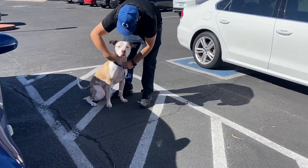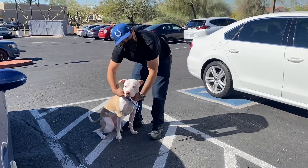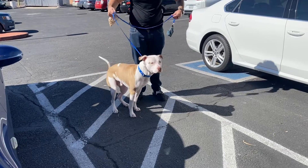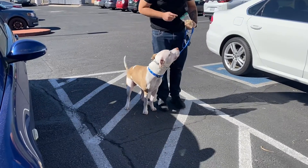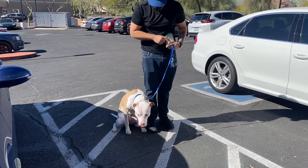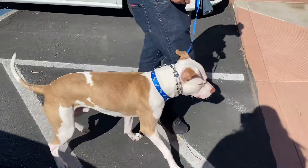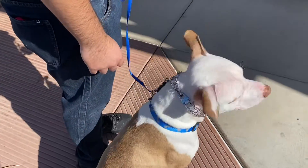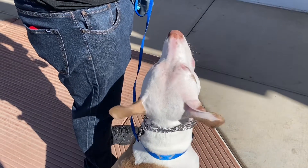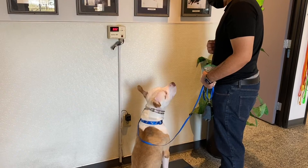We're now here at our vet. I have to buy his heartworm medication here because they don't have it on Chewy. The tick one we're gonna get off Chewy since it's cheaper. We went ahead and weighed him — you're making him bigger! Oh my goodness, you're a big boy.